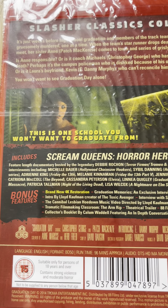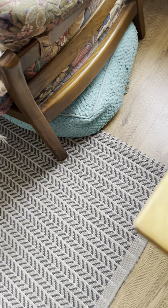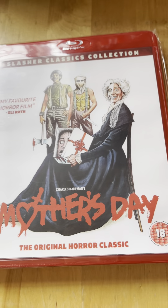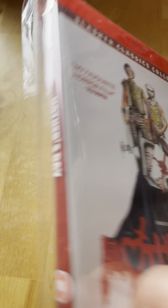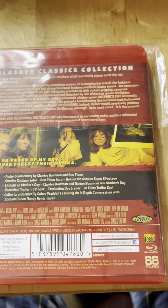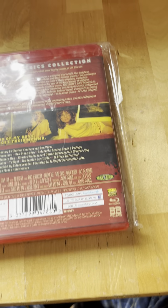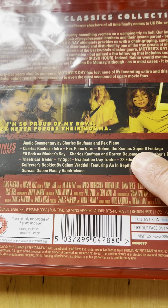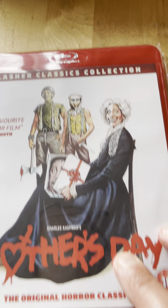Lots of special features on these. Spine number two is Mother's Day, from 1989. You can see there's a bunch of special features on the back.